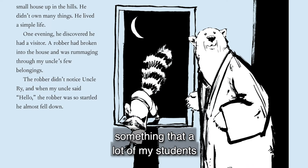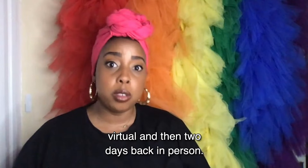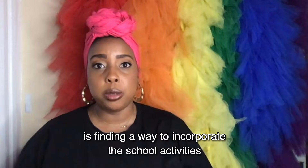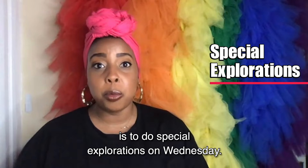My own personal teaching is a little different this year. I spend two days in person and one day virtual, and then two days back in person. And what I've been struggling to do is finding a way to incorporate the school activities with the home activities. And so what we've happened upon this year is to do special explorations on Wednesday — sometimes it's a craft, or sometimes it's a STEM challenge.